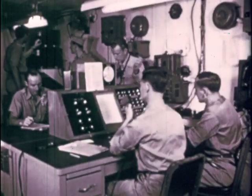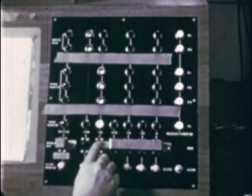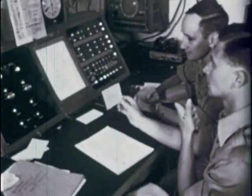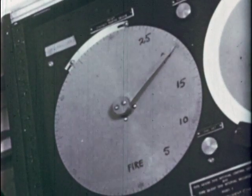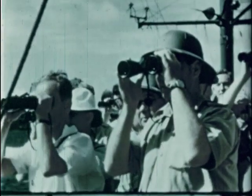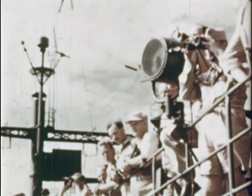H-hour minus two minutes is broadcast from the ship and all hands stand by. Sitting at the central console switchboard with a microphone is Dr. Ernest Titterton, assistant to Dr. Holloway. As he announces H-hour minus 30 seconds, Dr. Holloway throws the 30-second switch. Dr. Titterton at the automatic firing panel board prepares to broadcast the last 15 seconds: 15, 10, 5, 4, 3, 2, 1, fire.